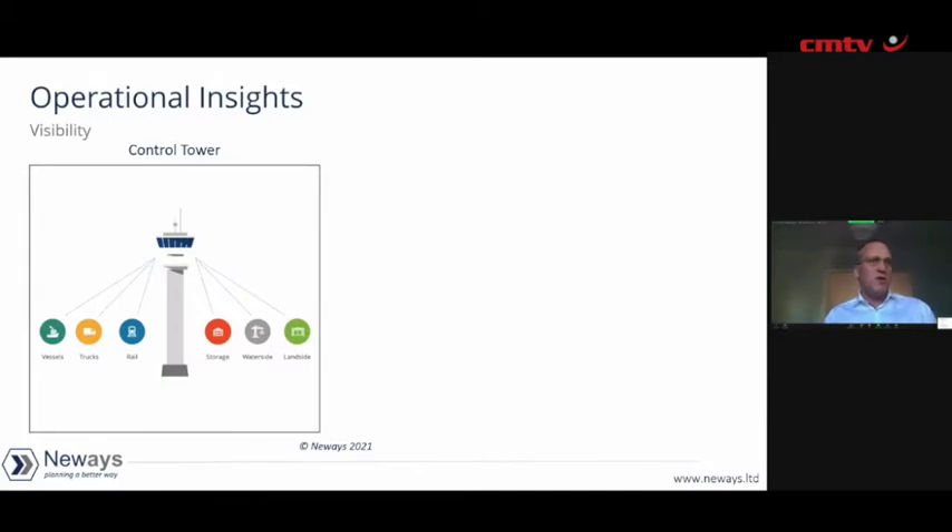We developed what we call a control tower, looking at four of the six areas: vessels coming in and out, what trucks we had — and it wasn't only just physical trucks, because a lot of trucks actually got burnt. On top of that, truck drivers were very scared to drive, and we couldn't move trucks around because of the disruption trying to get trucks up the N3, where there were quite a lot of disturbances. We also looked at what we could move by rail, how much storage capacity we had, and how much we could move from the waterside to the landside and onto those transports.